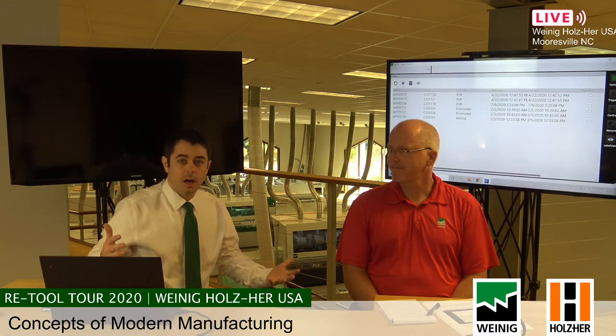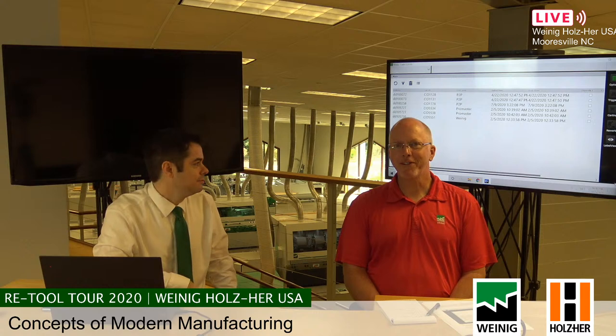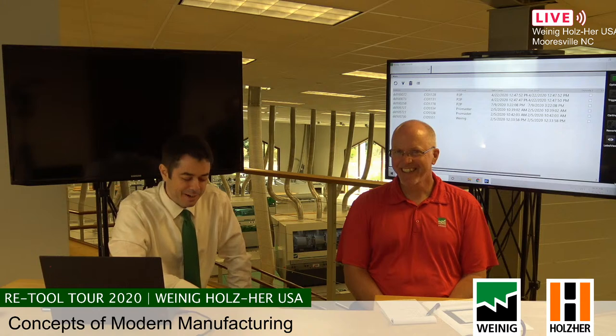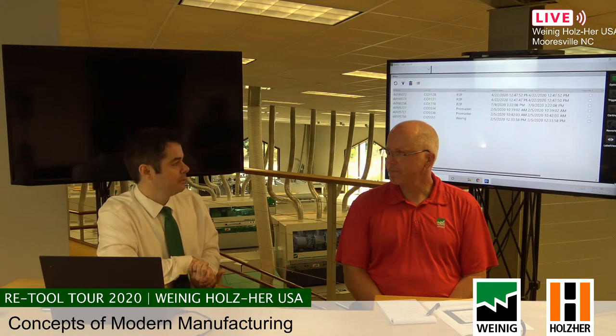We're live. Before we get started, if you have questions for Daniel, put them in the comments and we'll get to them. With that said, let's talk about modern manufacturing.